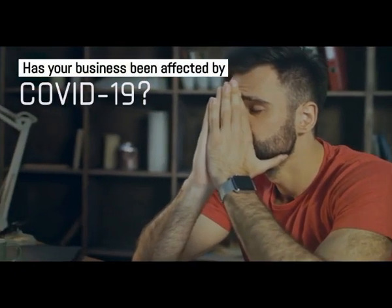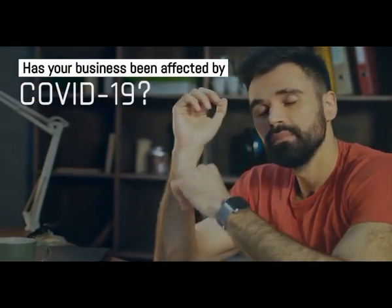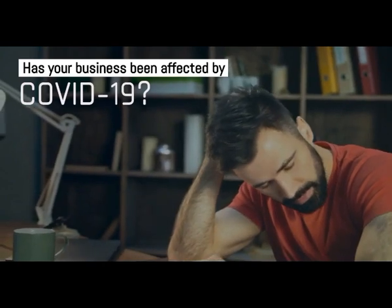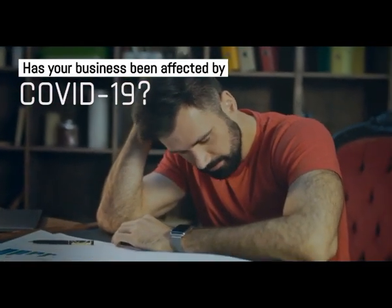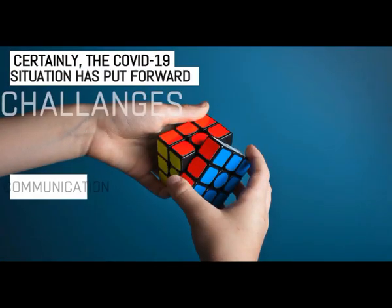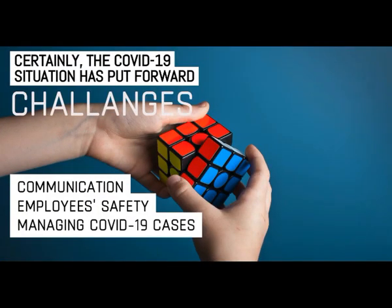With the constraints of operating with limited capacity and employees working from home, COVID-19 has been challenging for all organizations. Some of the biggest issues being: first, communication; second, employee safety; and third, managing COVID-19 cases.